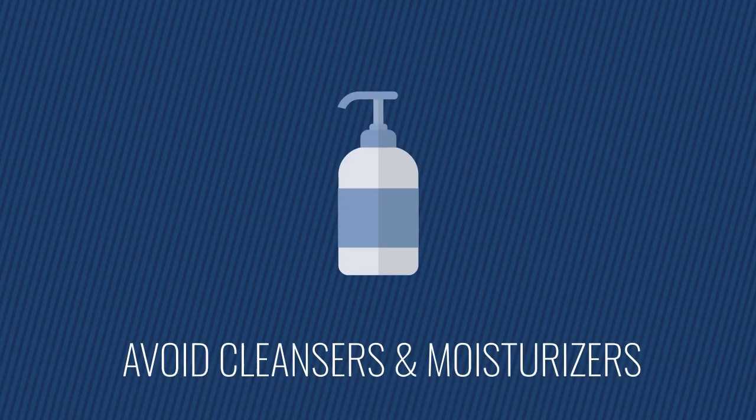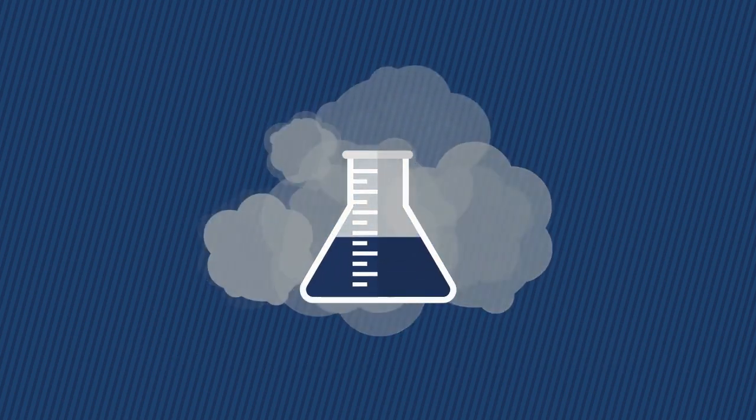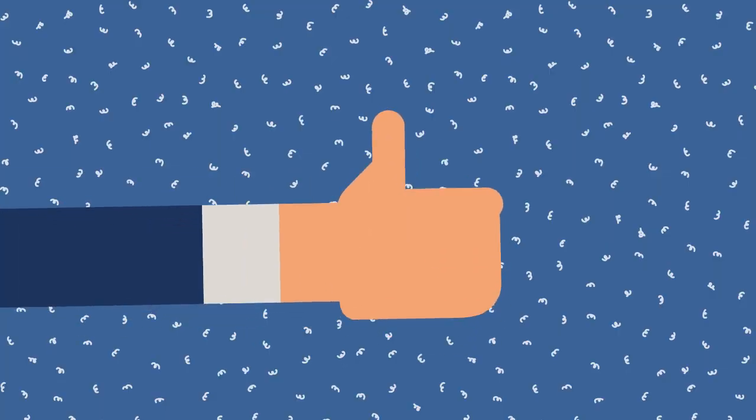A great way to start is by avoiding cleansers and moisturizers that contain perfumes or dyes. This one change alone can often significantly improve winter dryness and itching.